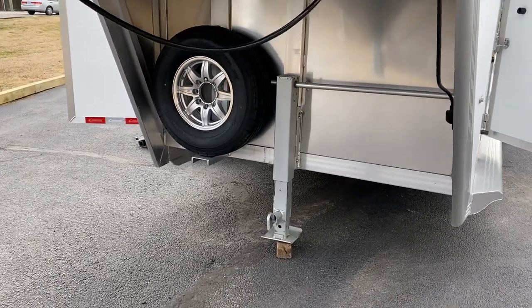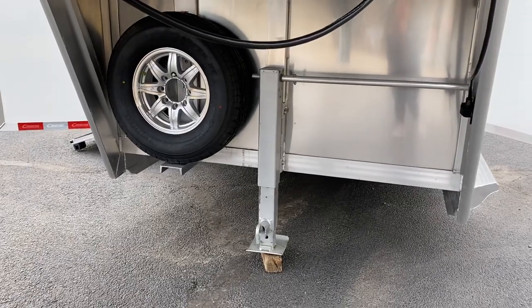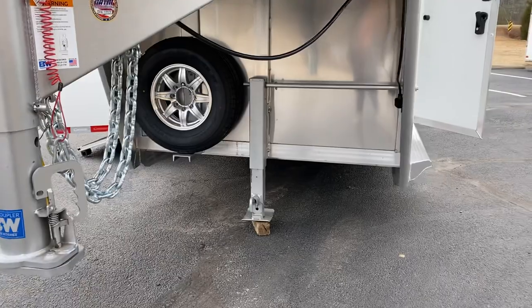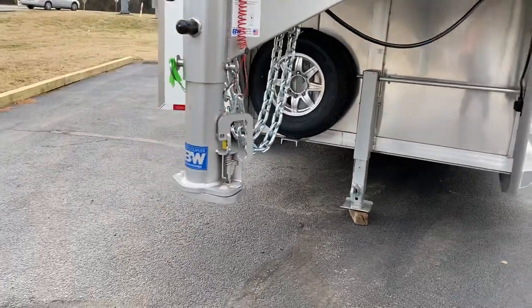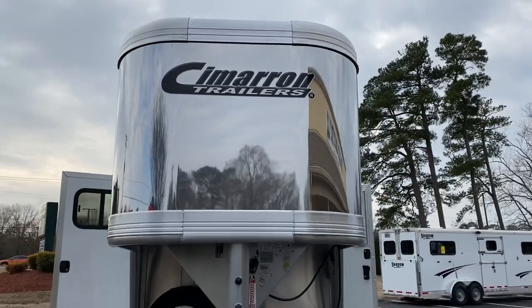I did not do this trailer with a hydraulic jack. That is something we can add here, but to keep costs down if someone was not interested in that we just left it with a manual jack. The Cimarrons come standard with a stainless steel nose.